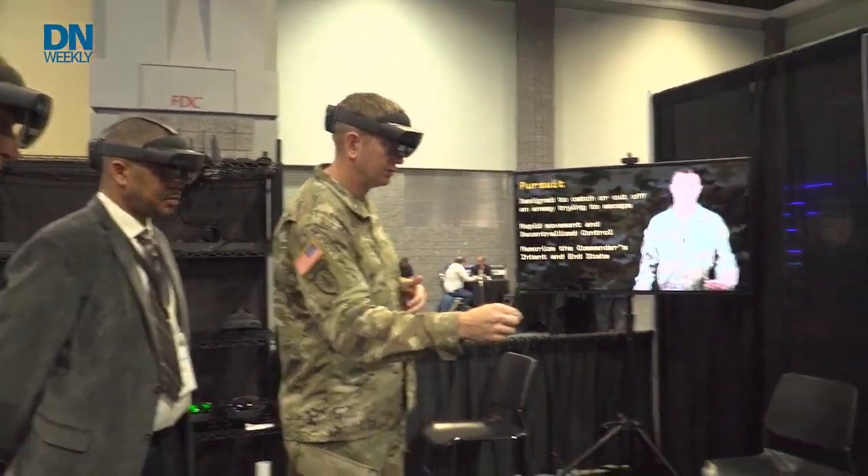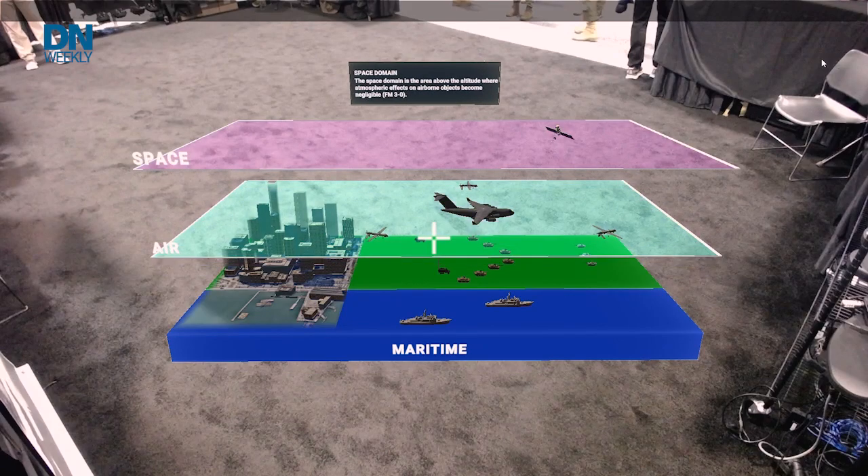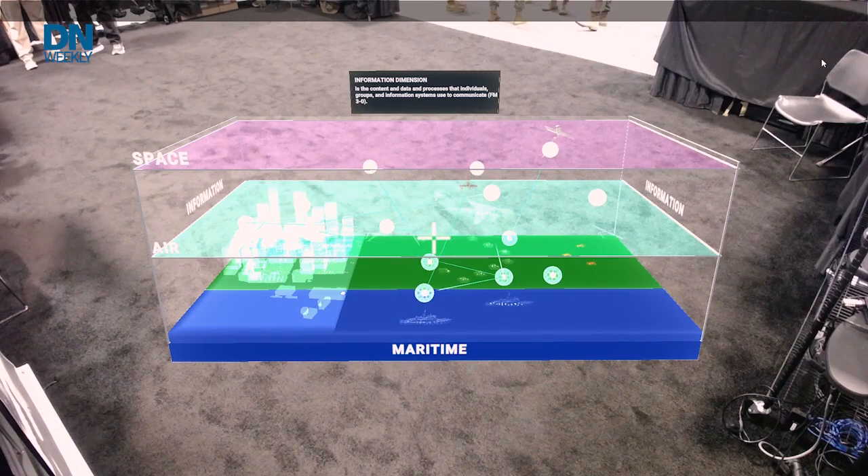For example, when you do rehearsals in the field, soldiers build a big terrain board on the ground with icons all over the place. With this technology, you could do it inside a tent, in the woods — anywhere. It's a lot less time-consuming, and it actually helps you see more than you could ever create by moving rocks around or sticking sticks in the ground. That's where the real power will be.